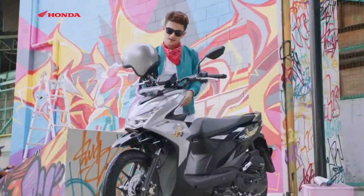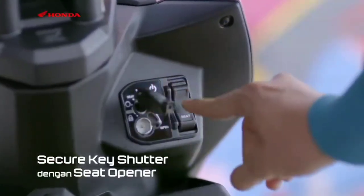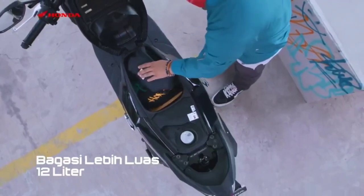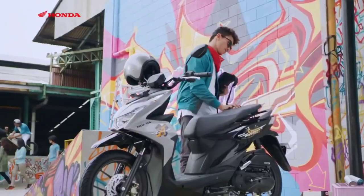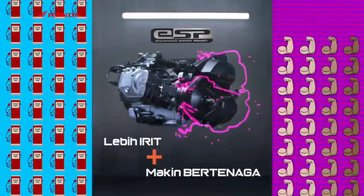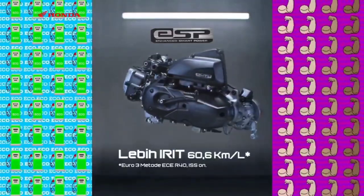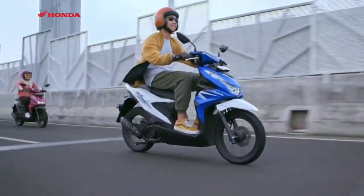In terms of specifications, the Honda Beat 2023 is still the same as the previous model, using a 109.5 cubic centimeters engine. This engine has a single cylinder configuration, SOHC, four-stroke, ESP, and air cooling.